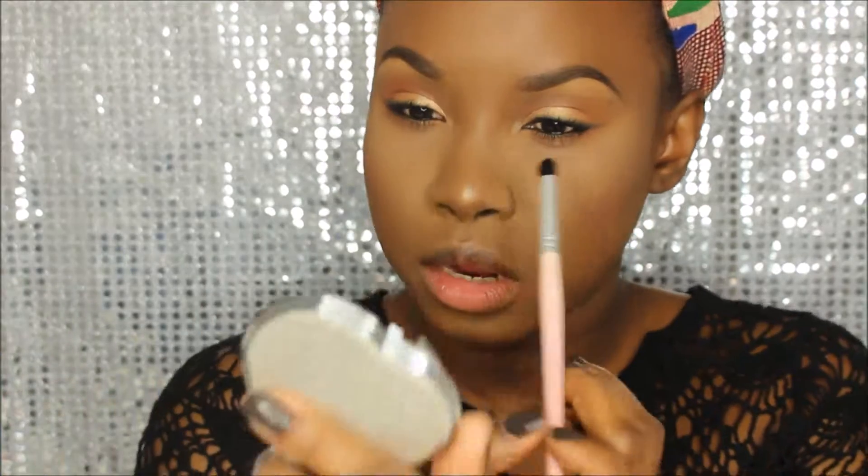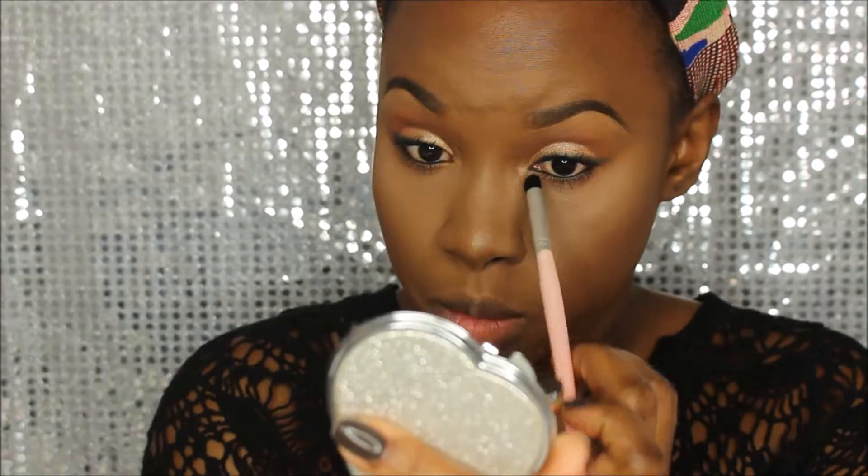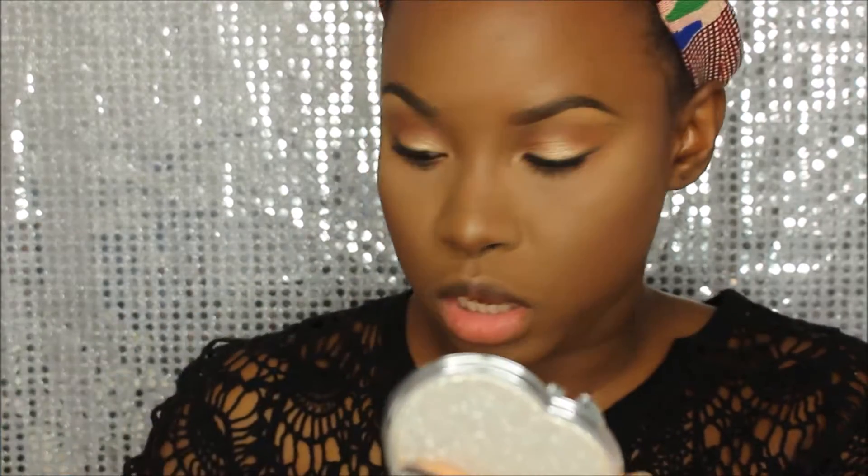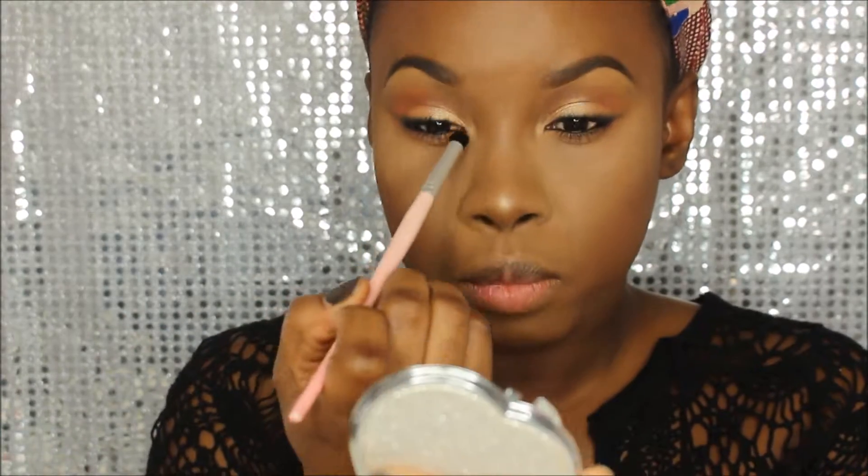I'm adding a mineral eyeshadow in the inner tear duct just to brighten it up a bit — this is very pigmented. I really love this eyeliner and this eyeshadow. The eyes are pretty much done — simple but effective.